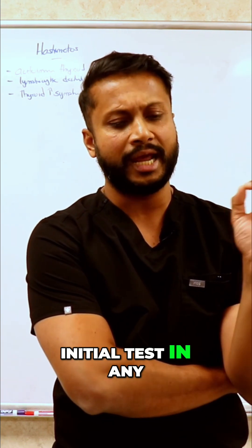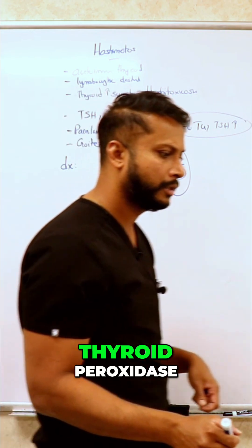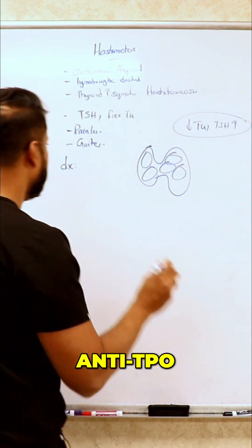What is the best initial test in any patient coming in with a thyroid problem? TSH. And for Hashimoto's specifically, you also want Anti-TPO antibodies.